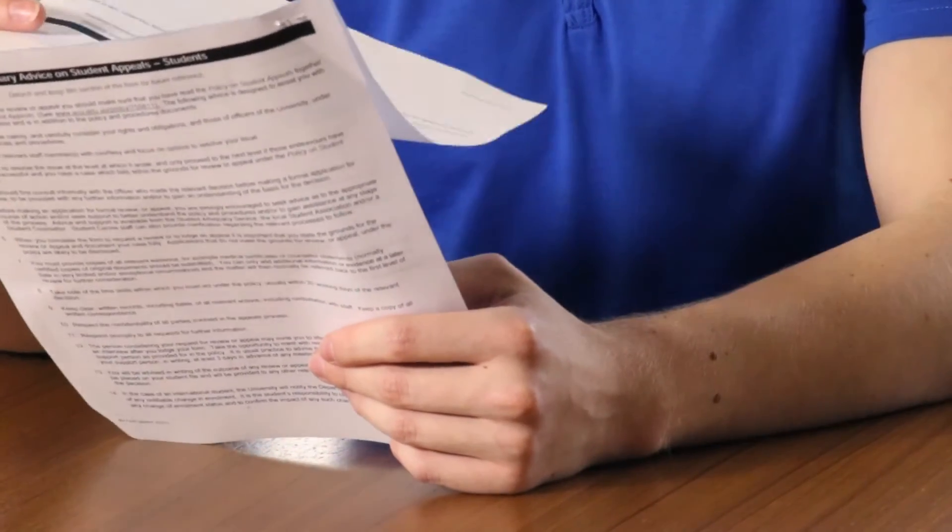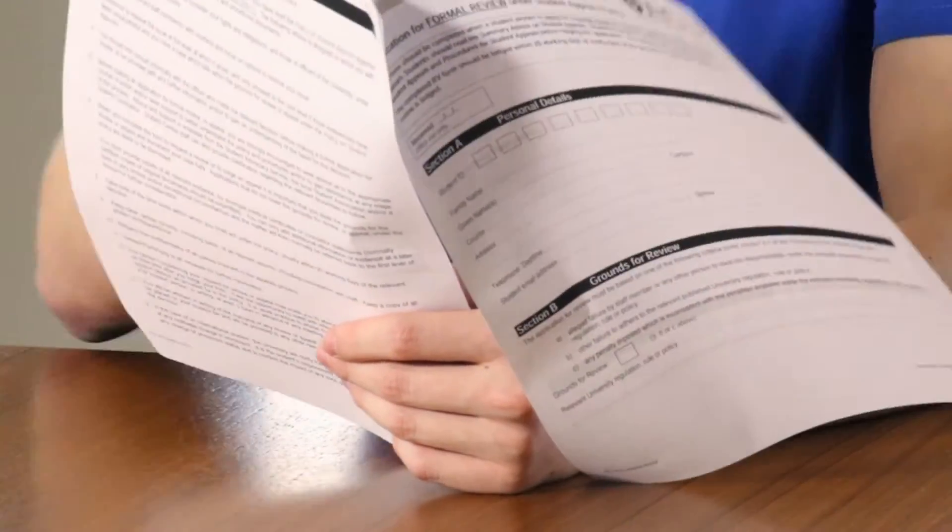It is important that in responding to your show cause notification you show insight. This includes providing details as to why your performance was not satisfactory, which may include explaining your personal circumstances and developing a detailed plan to ensure that your academic performance improves. We recommend that you explore the below resources to ensure that you have a good understanding of the show cause process and seek individual advice.